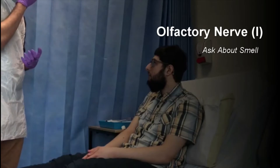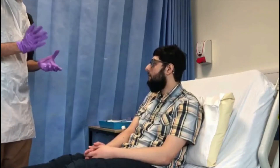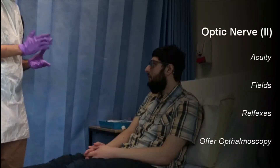John, have you noticed any changes in your smell at all? No. Ideally I would like to test this formally, but for the purposes of this examination I shall only leave it at that question. I'm now going to move on to John's second cranial nerve, the ophthalmic nerve.